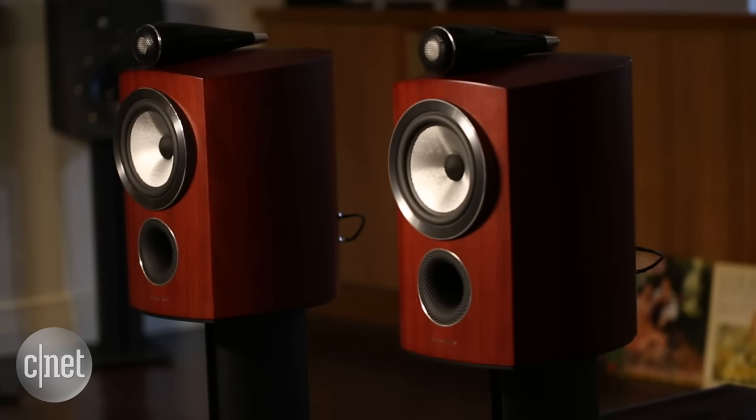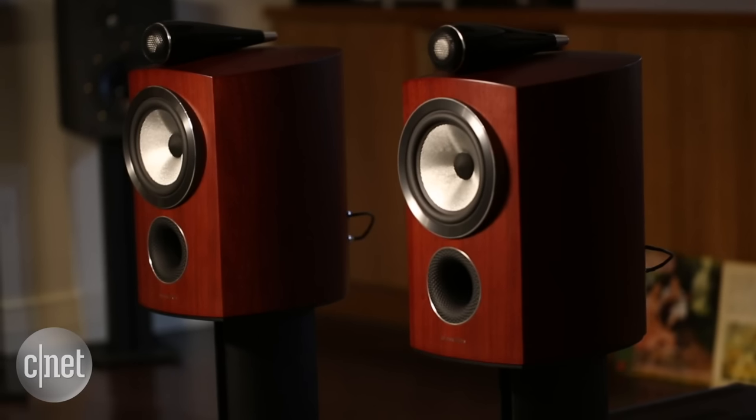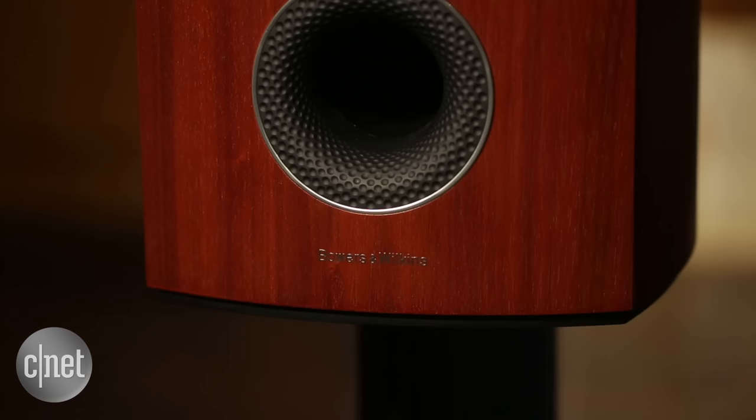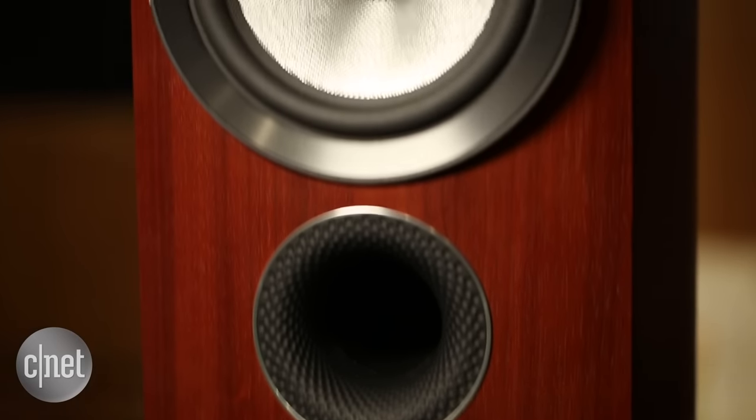Yes, they are expensive at $6,000 US, but they also look the part. These speakers are beautifully finished in the UK and are so different from the previous series that they might as well be a whole new speaker.